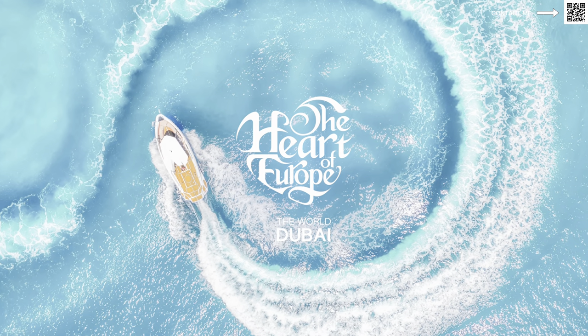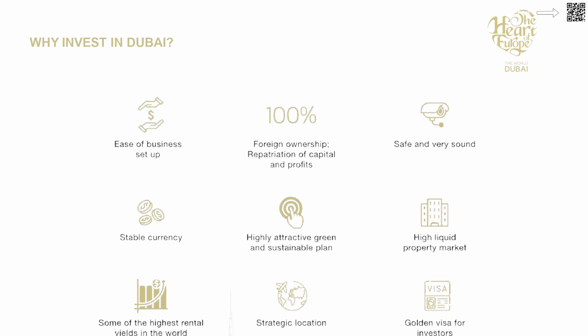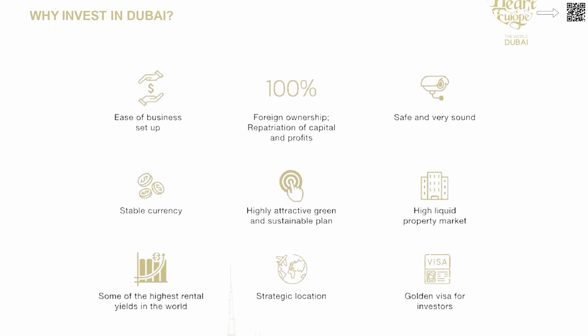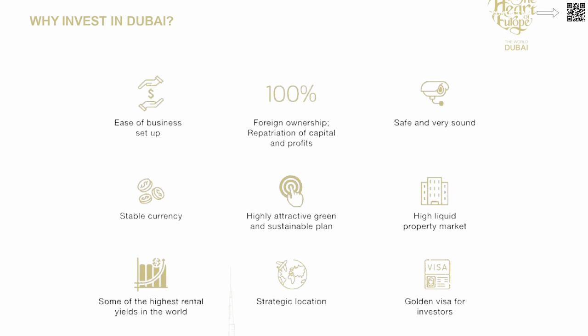Looking at the presentation, you can see the Heart of Europe centered around the ocean. Dubai offers ease of business, 100% foreign ownership, and it's one of the safest countries in the world. It's very strategically located, and you have an opportunity to get a Golden Visa for permanent residence. Of course, there's no taxation on personal income either.